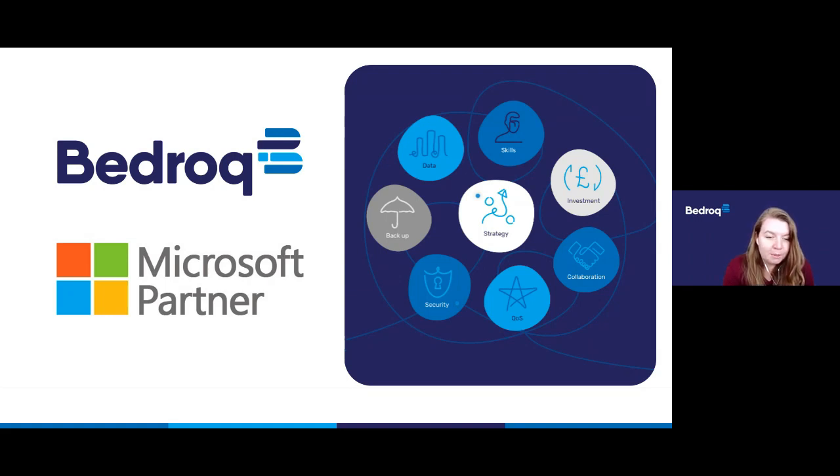We want to help businesses that are already investing in these tools and paying for Microsoft 365 subscriptions, but potentially aren't getting the most value out of that investment by not using those tools to their full capacity. In these webinars we'll talk you through features that are probably already available to you, and give you a heads up on things coming in the future so you can be ready to use them as soon as they're available.